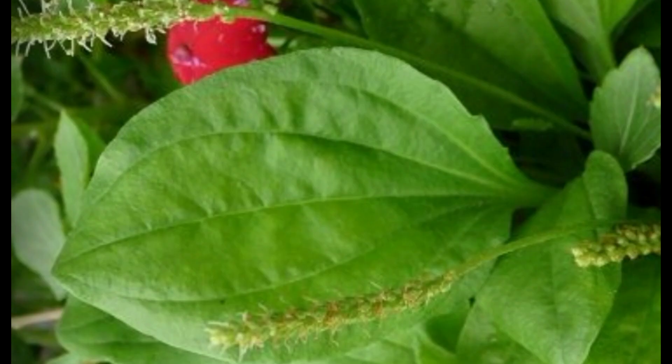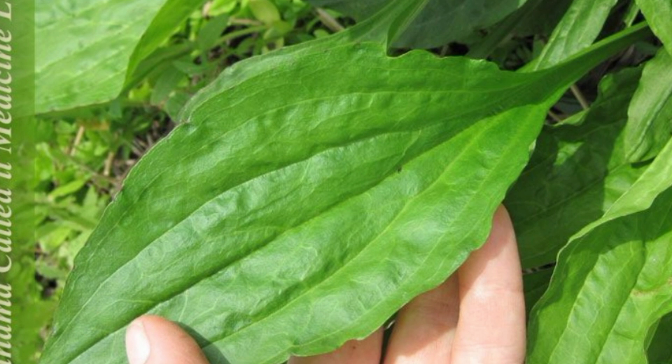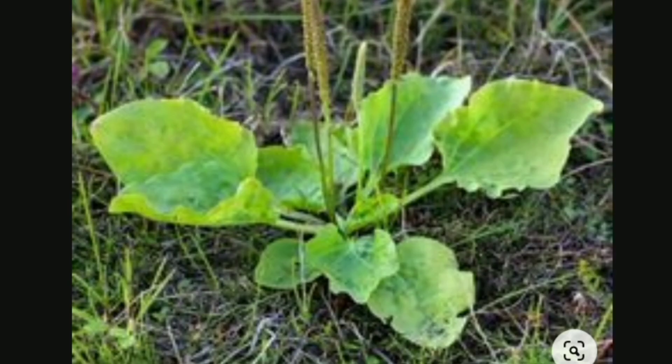In addition to its medicinal uses, plantain is also a nutritious food. The leaves can be eaten raw or cooked and are often used in salads and soups. The seeds can be ground into a powder and added to smoothies and other recipes.